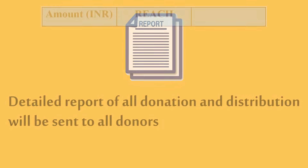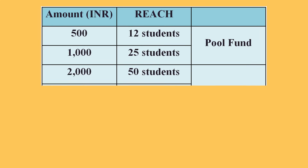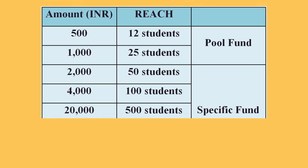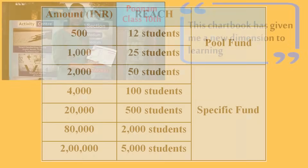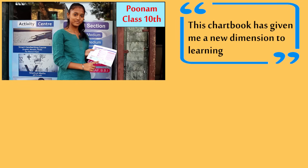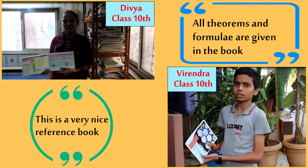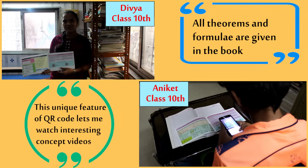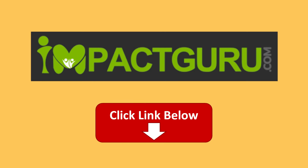This is the impact that can be created. Every little contribution will definitely help to make a positive impact. Take one step towards a smarter learning India. Click on the link to donate to Impact Guru.